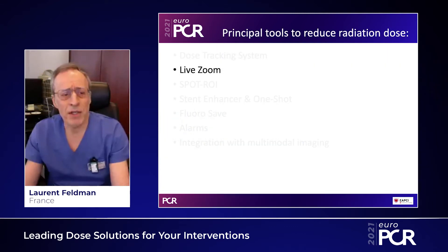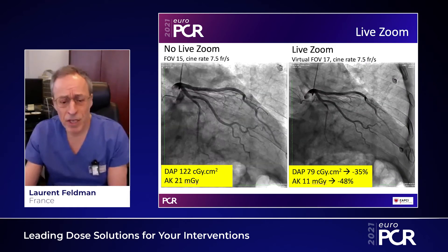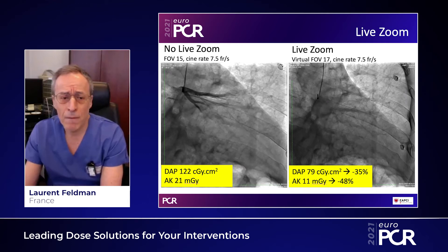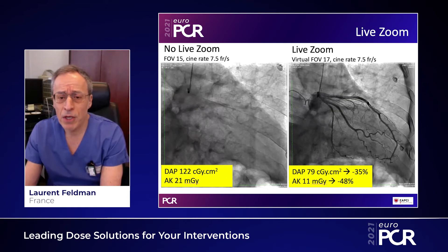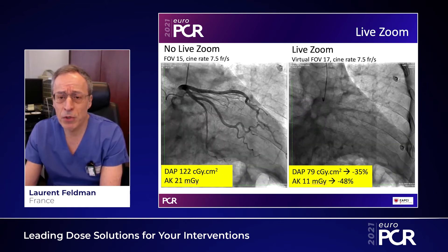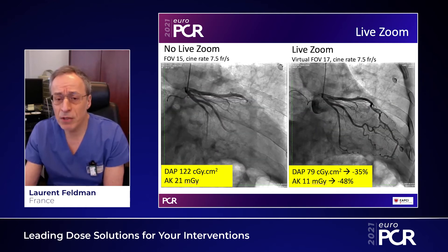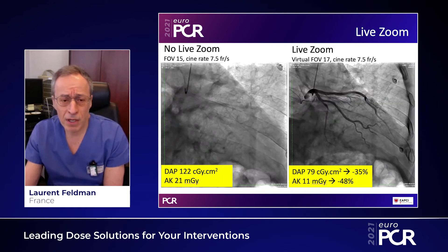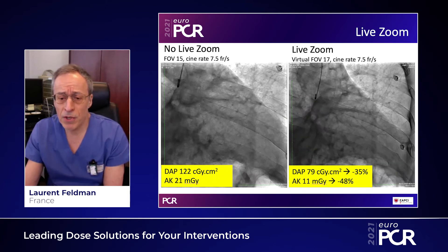The second feature that we're using now by default is called Live Zoom. Live Zoom provides you a magnification of your views but without increasing the dose. On the left you have normal irradiation; on the right you are using the Live Zoom. Virtually, it provides you with a field of view of 17 — you can even get a smaller field of view — but without increasing the irradiation dose. You can see that it actually reduces dose by 35 to 48 percent.